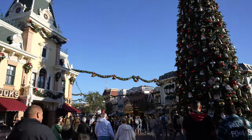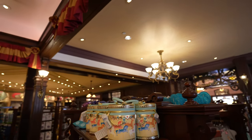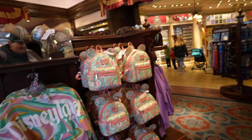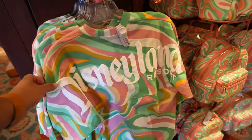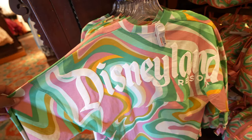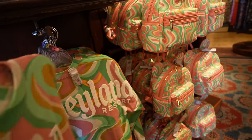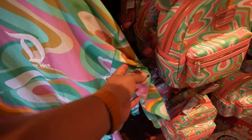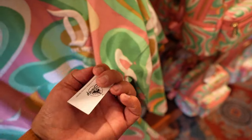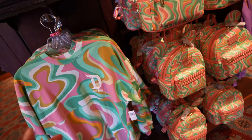I think as usual we're gonna start our morning off over here at the Emporium. There's nothing new in the holiday merchandise from what I saw, but they do have this line right here. This spirit jersey has been out for kids for a while, but now they have the adult size. I'm not a big fan of this line at all — it's a little weird looking. Let me know what you guys think. It's probably like $79.99 or so.